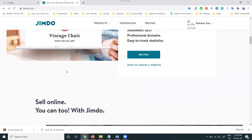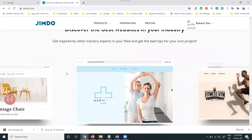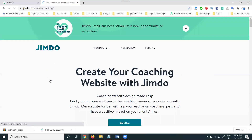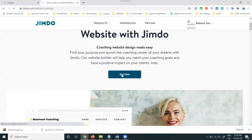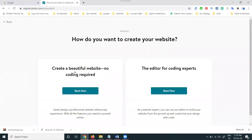People can make this website completely free. For the designer, if you need a company website, personal website, fitness website, wedding website, or coaching website, you can select accordingly. We can create a beautiful website with no coding required. If you are an HTML or PHP developer, you can go with the advanced coding editor option.